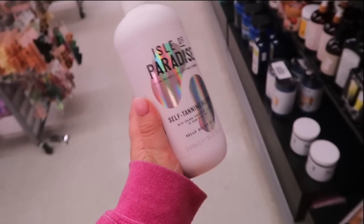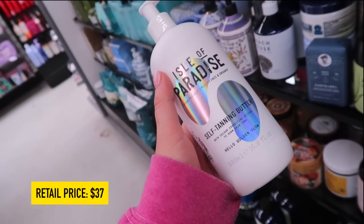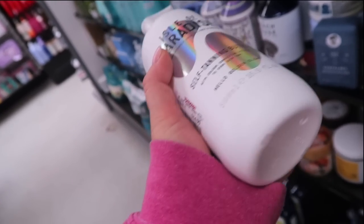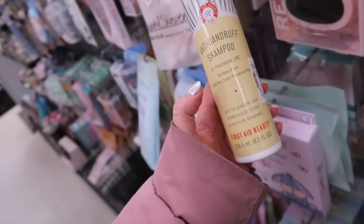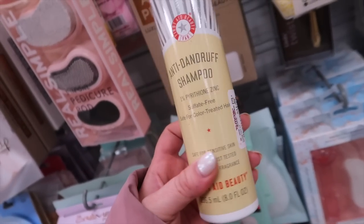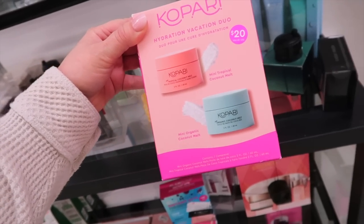Here's another Isle of Paradise find — their Self Tan Butter, which I think they had in smaller blue packaging a couple years back. This is $14.99 and you can apply it just like a lotion for a little bit of color. Everything from First Aid Beauty always ends up here eventually. I found something from their hair line — their Anti-Dandruff Shampoo, which deals with scalp health. It's $11.99.